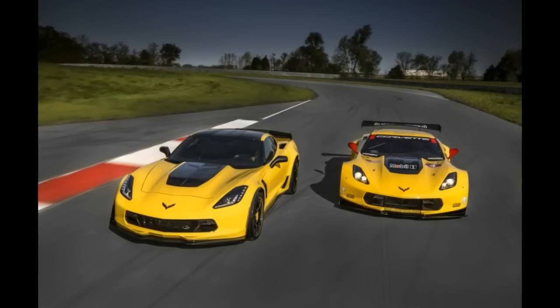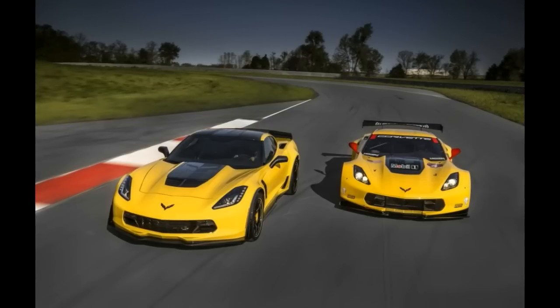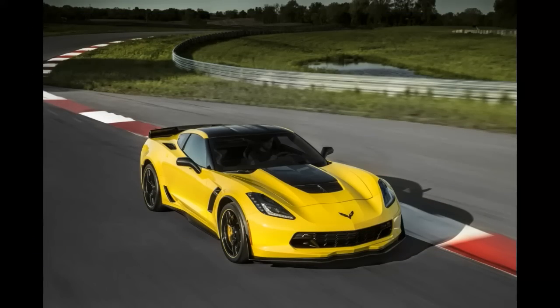All 500 examples will also come fitted as standard with the Z07 performance package, carbon ceramic brakes, and a unique vehicle identification number. The Z07 performance package adds some worthy track upgrades such as the aforementioned carbon brakes, adjustable front and rear aero components, and Michelin Pilot Super Sport Cup 2 tires.